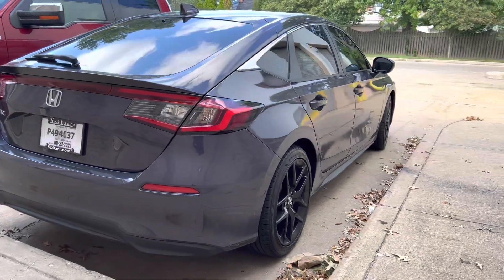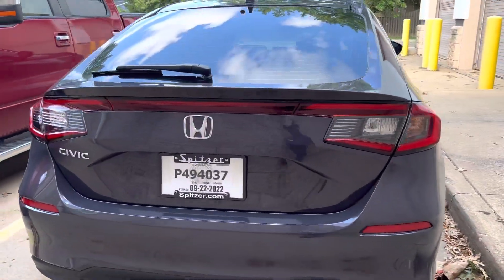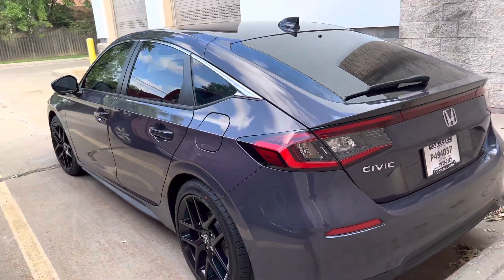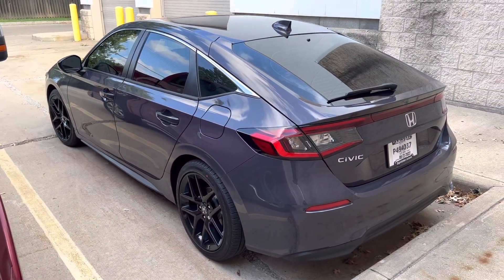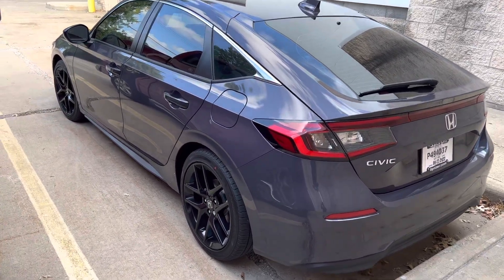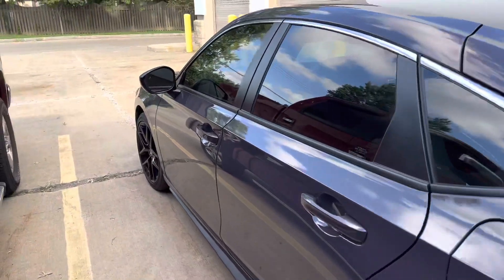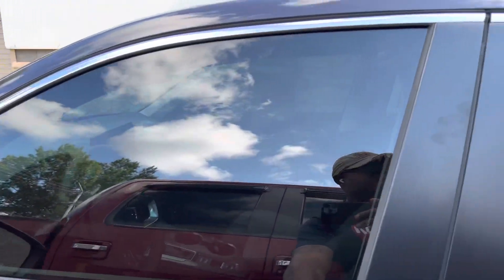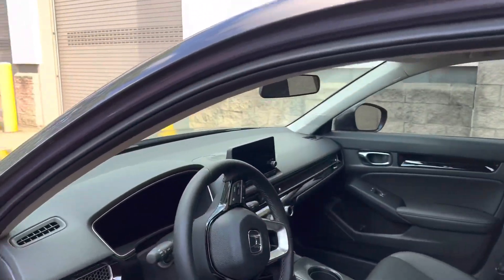This car handles great, drives great, and it's great on gas. In the crisis of a chip shortage, the only thing I had to sacrifice with no dealer markups was the color, which has grown on me. I really liked it once they told me it was limited production.